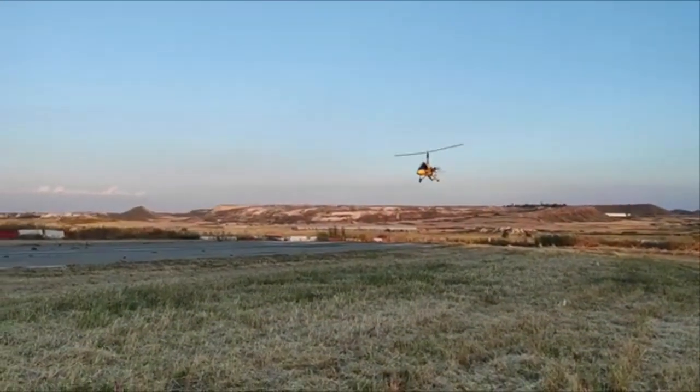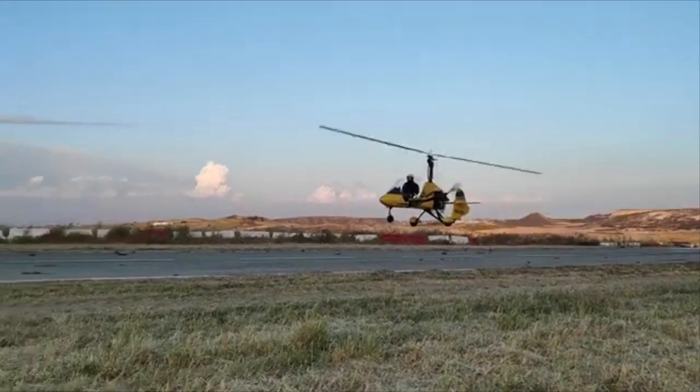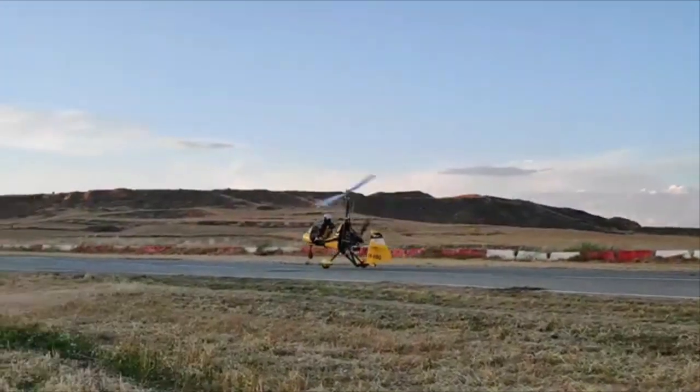Increasing the throttle will give you a gentle climb, reducing the throttle and the aircraft descends gently with no yaw, pitch or roll changes.